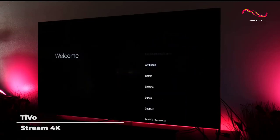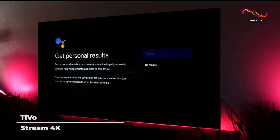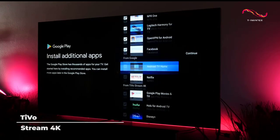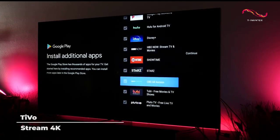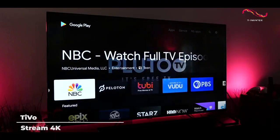There's a reason Time Magazine picked the Stream 4K as one of 2020's best inventions. PCMag calls the device an excellent media streamer for TV lovers. TiVo Stream 4K allows you to quickly and easily find things to watch, and with so many apps available at your fingertips, you'll never run out of ways to enjoy this device.